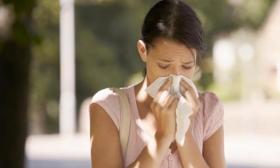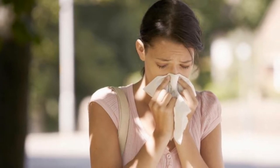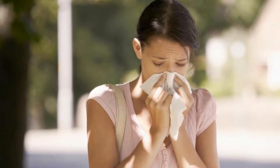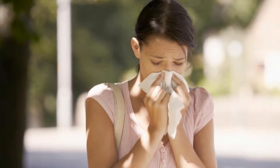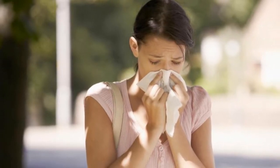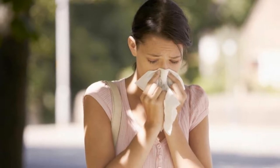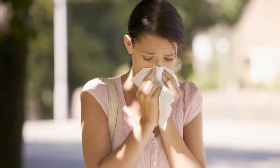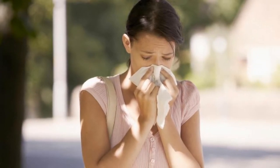What is a pollen bomb, does it make hay fever symptoms worse, and how has UK weather created it? A pollen bomb is about to cause misery for millions of hay fever sufferers across the UK. Warm weather has seen Brits basking in glorious 25°C temperatures, but it is also causing a huge surge in pollen levels.